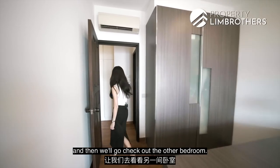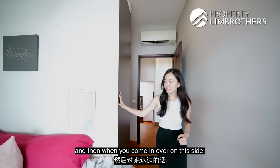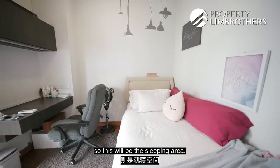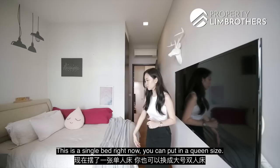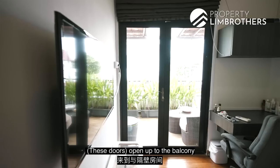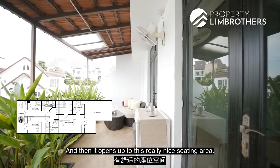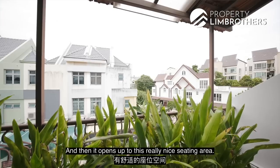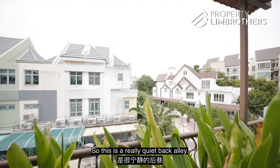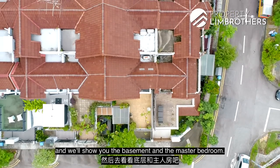The third bedroom has a little walk-in wardrobe area, with the sleeping area on the other side. It's a single bed currently but you can put in a queen size. There's a study table area and the room opens out to a balcony shared with the neighbouring room, leading to a really nice seating area overlooking a quiet back alley. We'll head back down to the first floor and then show you the basement and master bedroom.